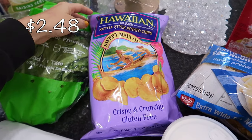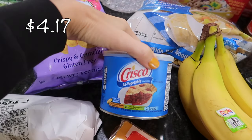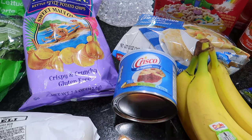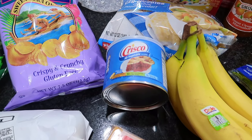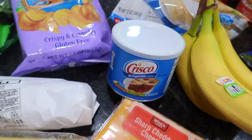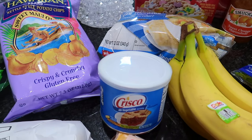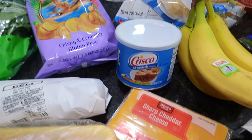I did get some Sweet Maui Onion chips for my husband's lunches. I also got some shortening — the other night I was going through some old recipes and found one I had written out in junior high for applesauce bars. It was a recipe my best friend's mom gave me, and it calls for shortening. I used butter instead and it was delicious, but I want to try the original way and hopefully share that recipe with you soon.